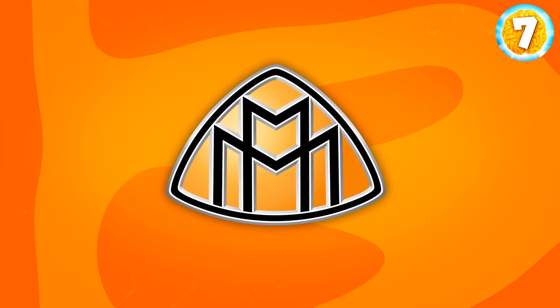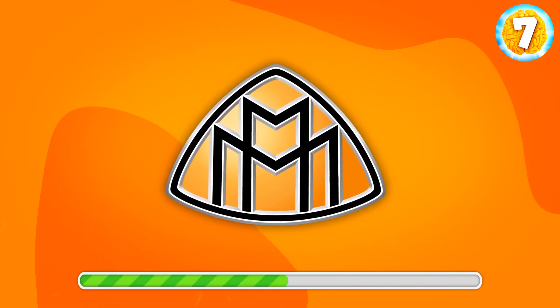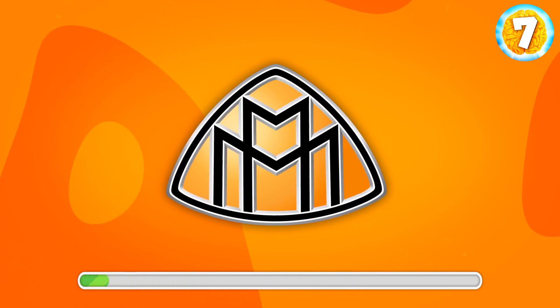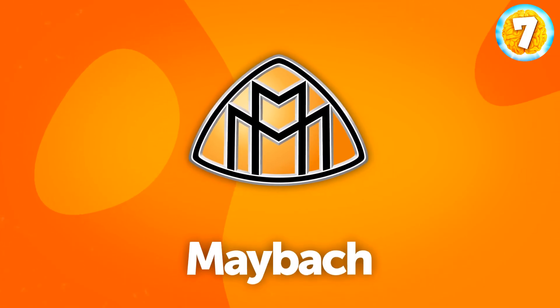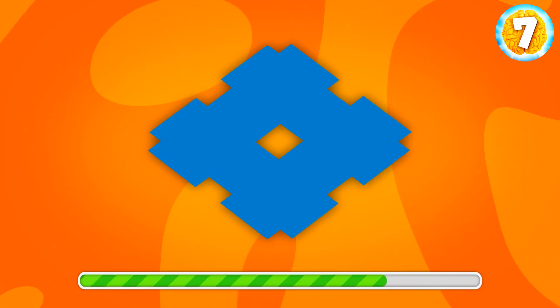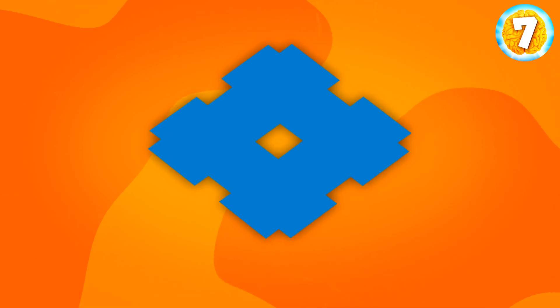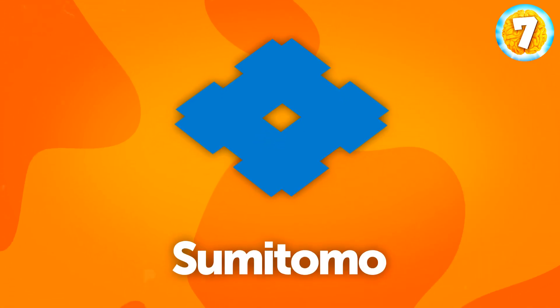Great job. Another car brand — a German one this time. It's Maybach. This can be tough, but I believe in you. Any ideas? That's Sumitomo, a tire manufacturer.